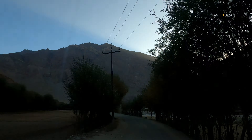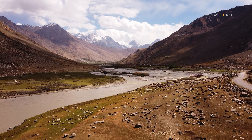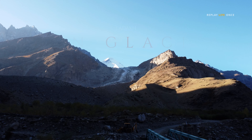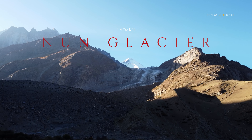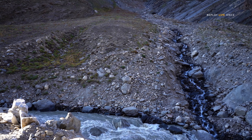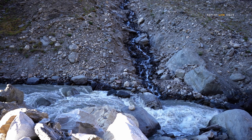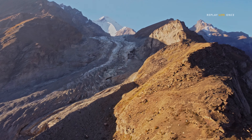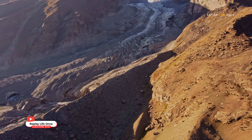The second leg of our journey is Panikar of Ladakh. Panikar is located in the beautiful Suru Valley. On our way to Zanskar Valley from Panikar, we crossed many glaciers.